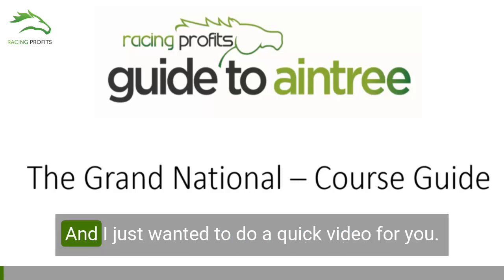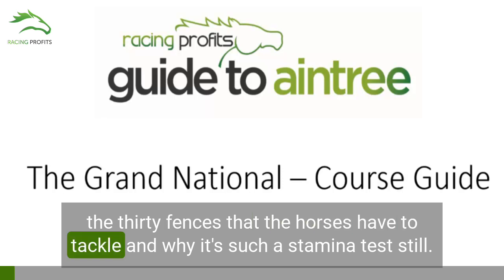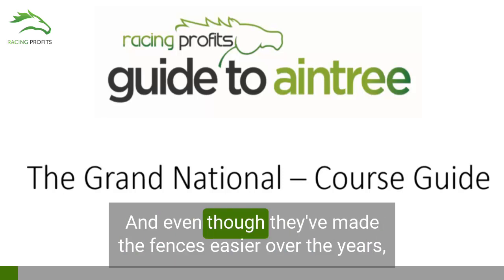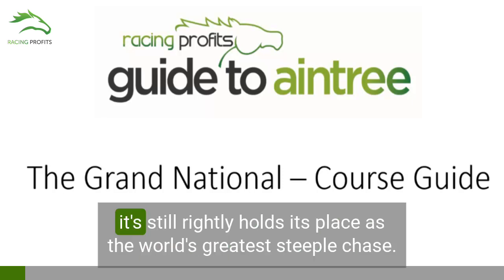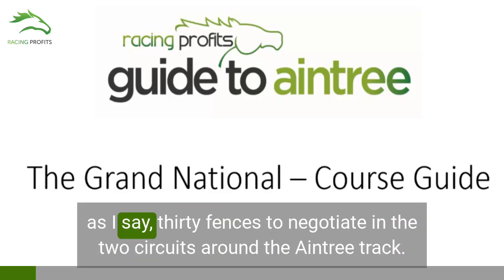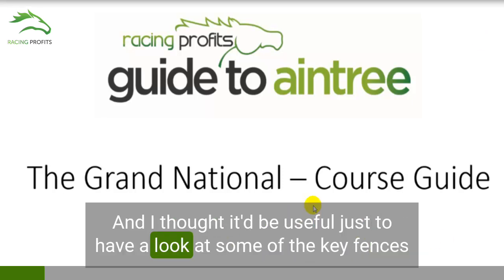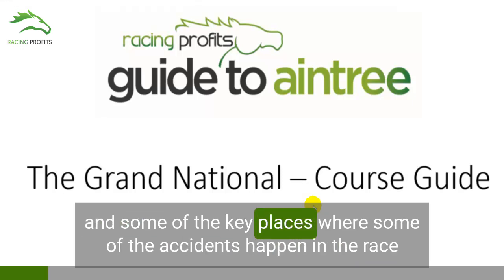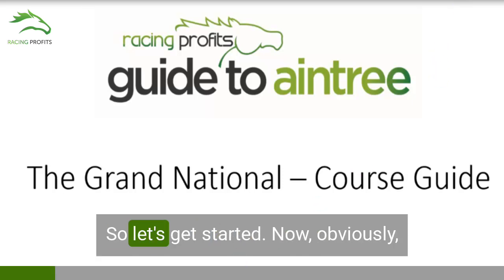Hi, it's Rich from Racing Profits Guides, and I just wanted to do a quick video looking at the Grand National Course — the four and a half mile course, the 30 fences that the horses have to tackle, and why it's such a stamina test still. Even though they've made the fences easier over the years and made the whole race safer for jockey and horse, it still rightly holds its place as the world's greatest steeplechase. So let's get started.